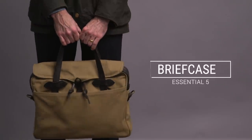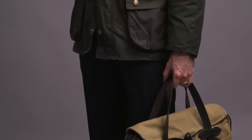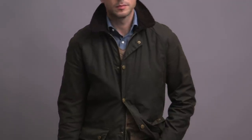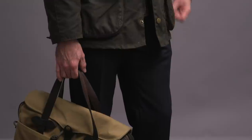Fall essential number five is an accessory: a classic Filson twill briefcase. There are three things I really love about it. First is the quality — invest in one and you'll have it forever, and it will look better with age. Number two, it's got an in-between style, so you can carry it dressed up or dressed down with a Barbour jacket, and it would not look out of place with jeans either. Number three, this classic tan color is perfect for all year round, but looks especially good during the fall.